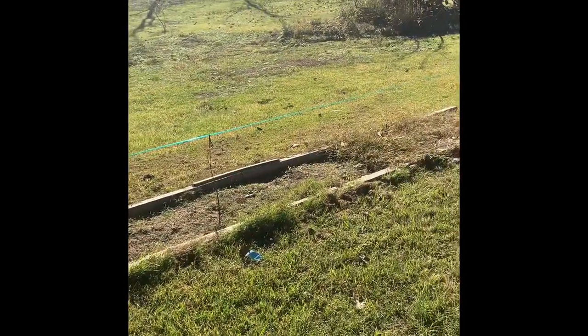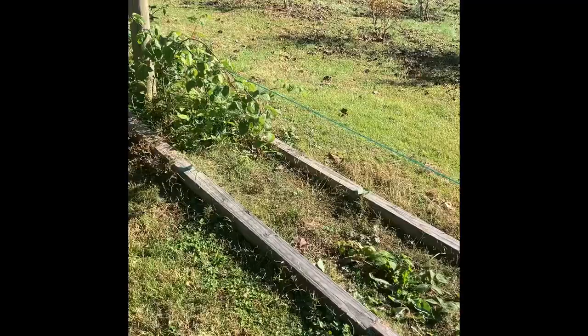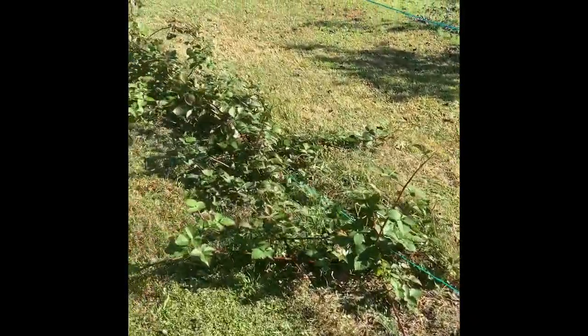This is my raspberry trellis that I'm working on getting established. I planted raspberries last spring, but a lot of the bare roots that I bought did not grow — they just died in the ground, so I'm working on trying to get my money back. These are the blackberries coming in very, very good — a couple of different varieties.